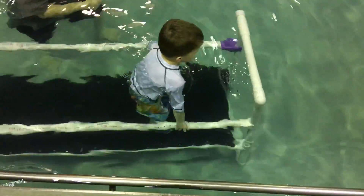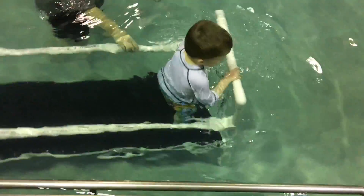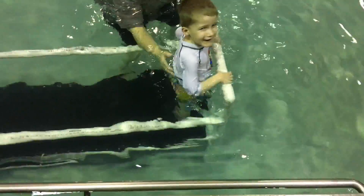Tanner took his first steps with that bench, and before long he was walking around the house all by himself, thanks to 3D printing and his amazing dad.